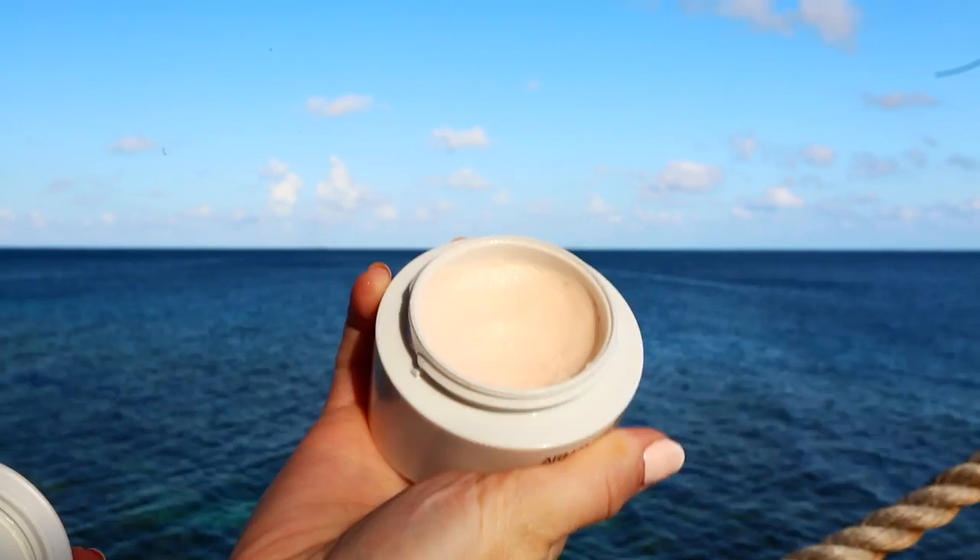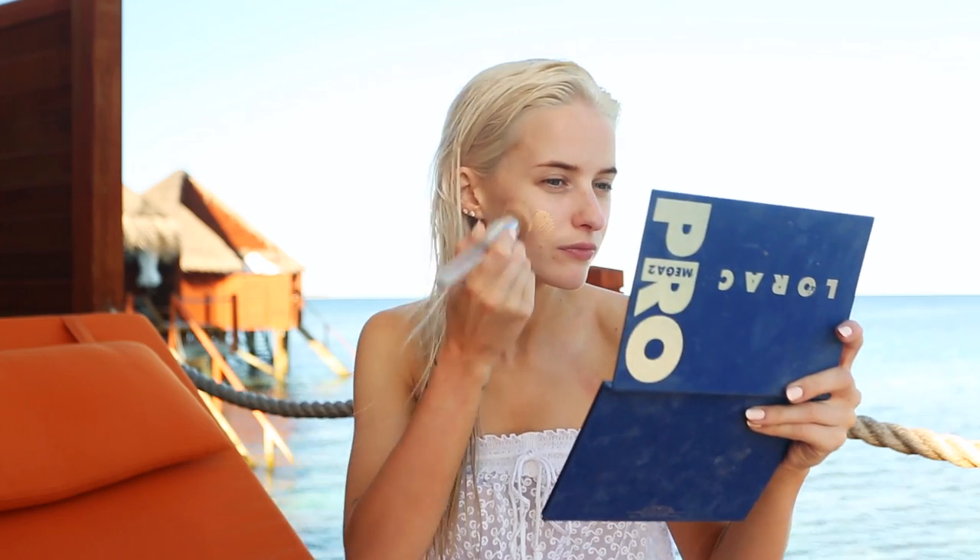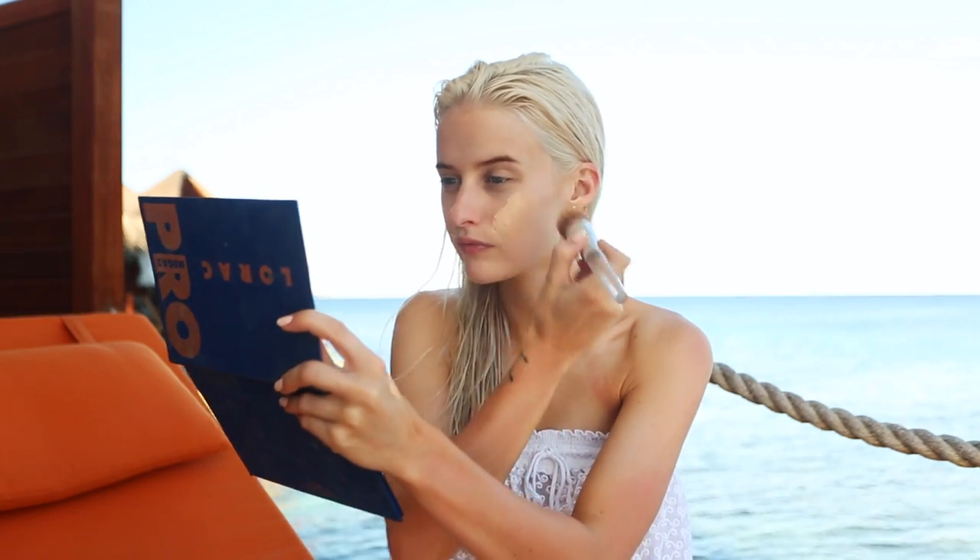Starting off with the Armani Prima Moisturizing Lotion — this is a really glowy, wonderful moisturizer. It really sinks in beautifully and works so well with makeup, so I really love it for that reason. Moving on to the Urban Decay Flawless Foundation, which I've really been getting into.